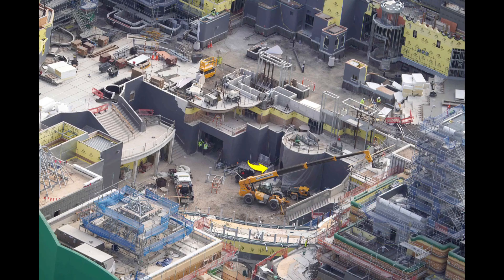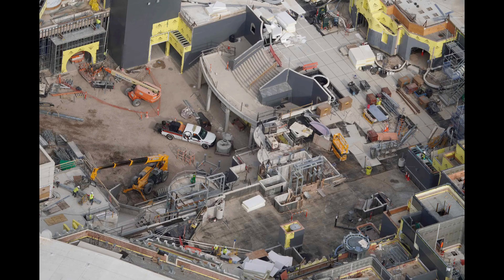Behind the telehandler will be the entrance to Toad's Cafe, which we have not seen any exterior work done on recently. We will probably not see very much done until we get closer to opening day when the mushroom cap is added.